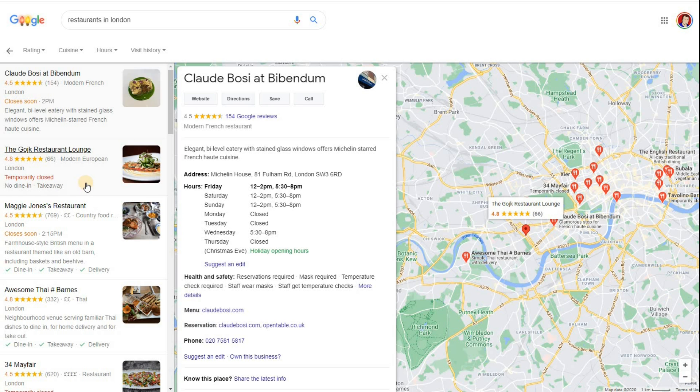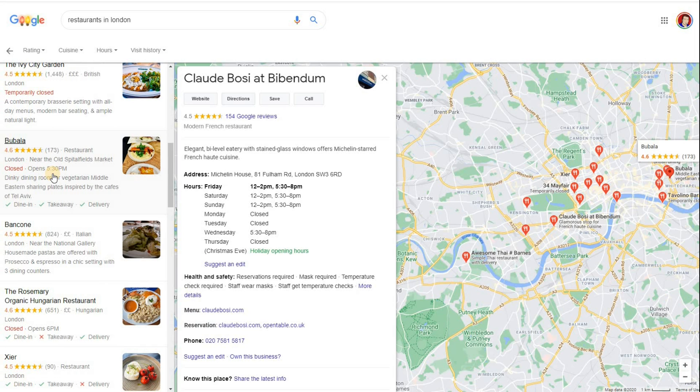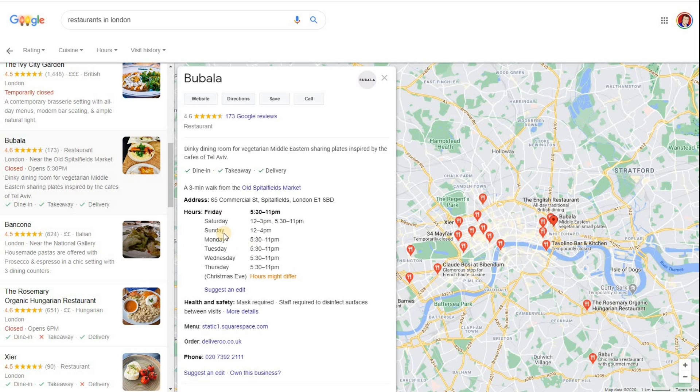Let's look at 'closed' itself. Here we've got one that's closed — so what does that mean? You'll notice at the moment they do dine-in, takeaway, and delivery, which we'll come onto in a moment. It's just closed because on Friday they're not open until 5:30. At 4:30 that will turn to 'opening soon,' and then at 5:30 it will say 'open.' It literally is open or closing, and you can see the next time it opens is 5:30 — a useful signal.